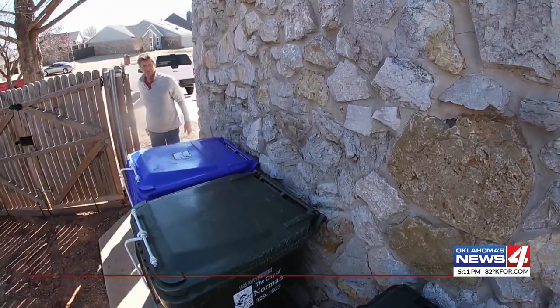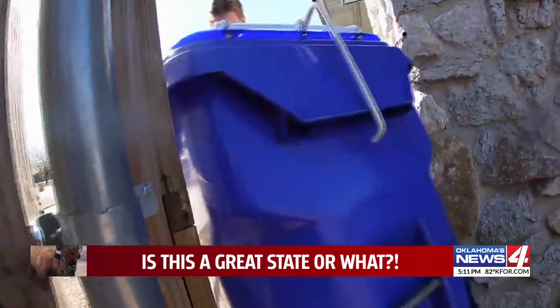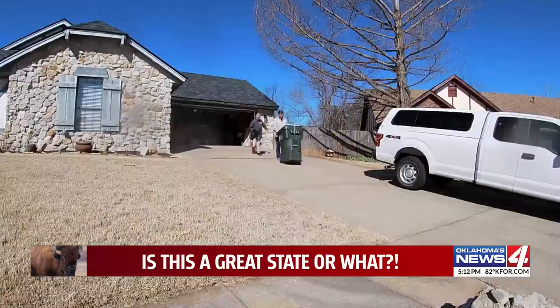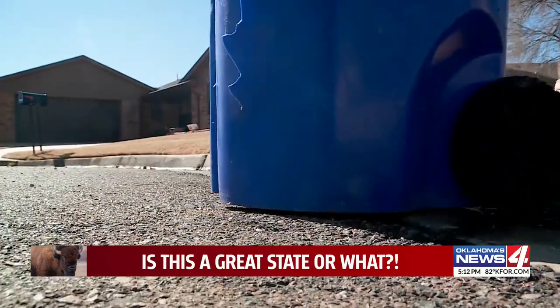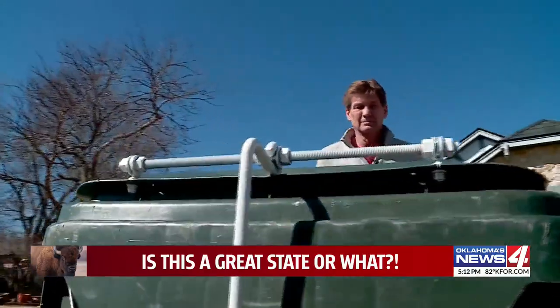It's a once-a-week job every homeowner faces. Tony Chapman is one of millions who take their recyclables and their trash receptacles to the curb to wait for pickup, hoping the lid doesn't blow off in the wind or tip over altogether.